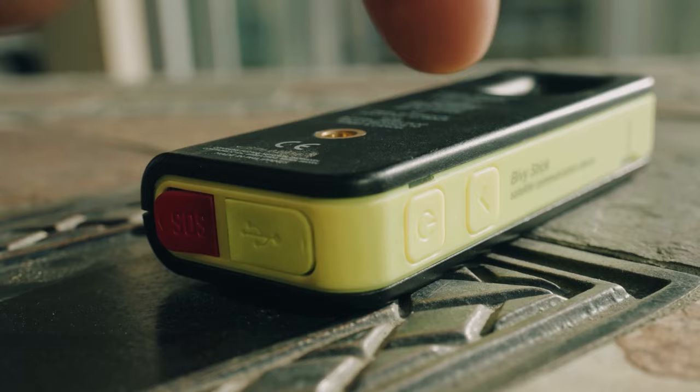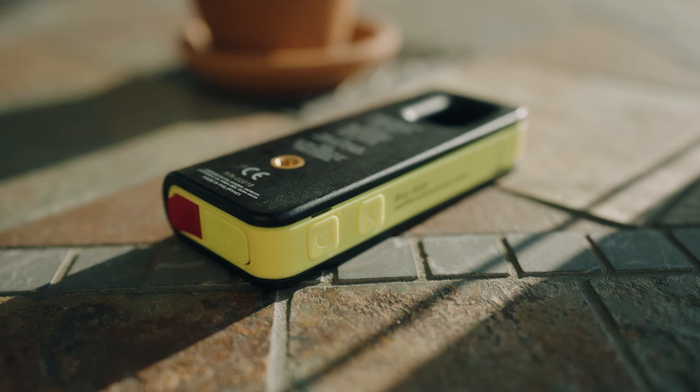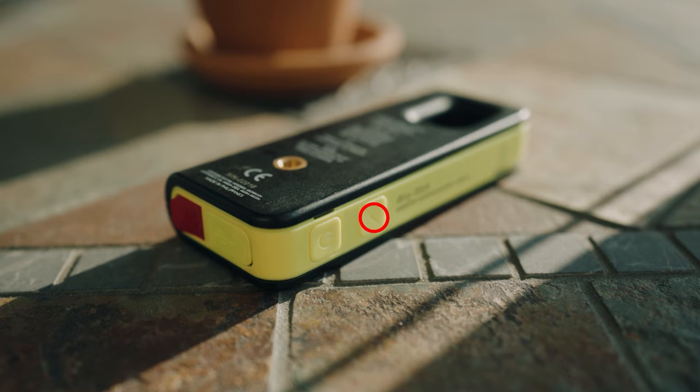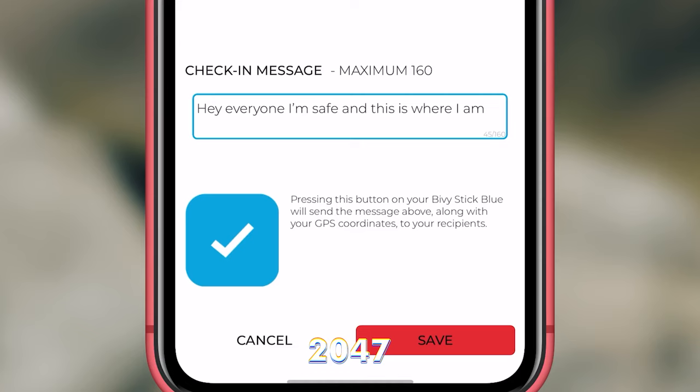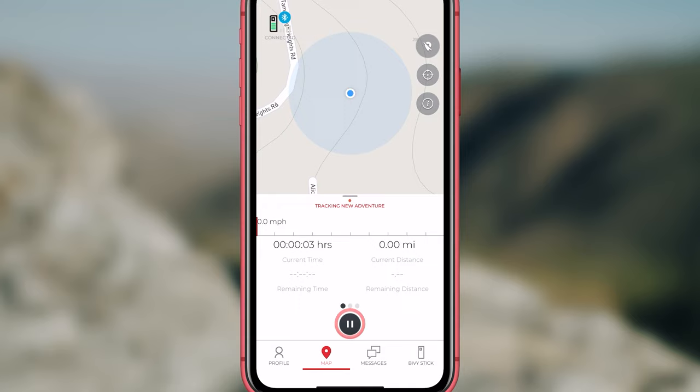There's a cool feature called GroupTrack that lets you and your adventure buddies chat and keep track of each other, even when you're far apart. And if something really bad happens, there's an SOS button that calls for emergency help 24-7. So whether you're exploring with maps, checking your progress, or keeping in touch with friends and family, the Bivvy Stick has got your back no matter where you're wandering.